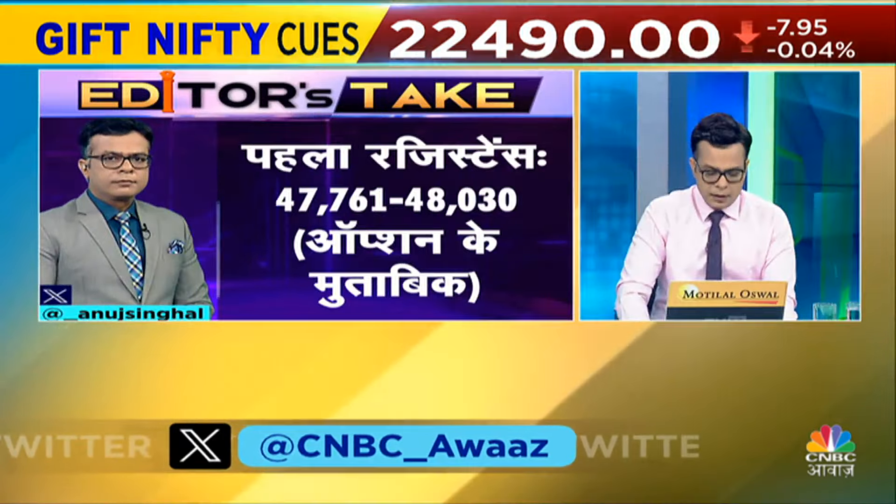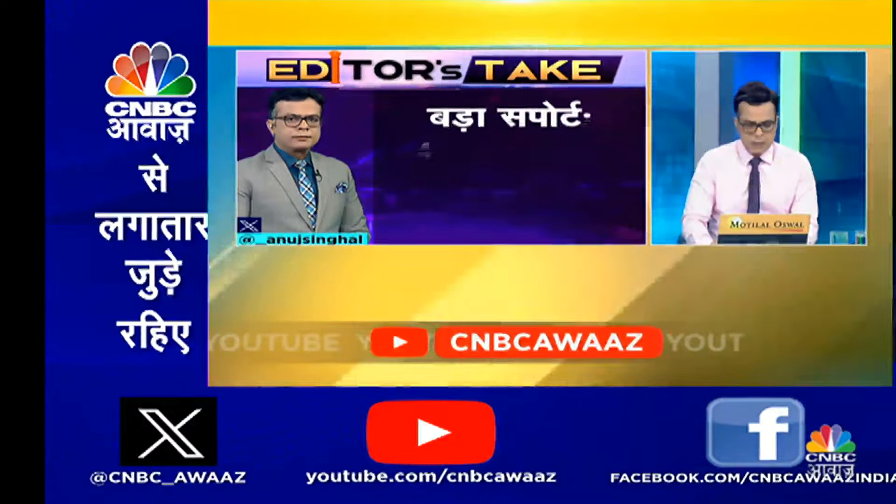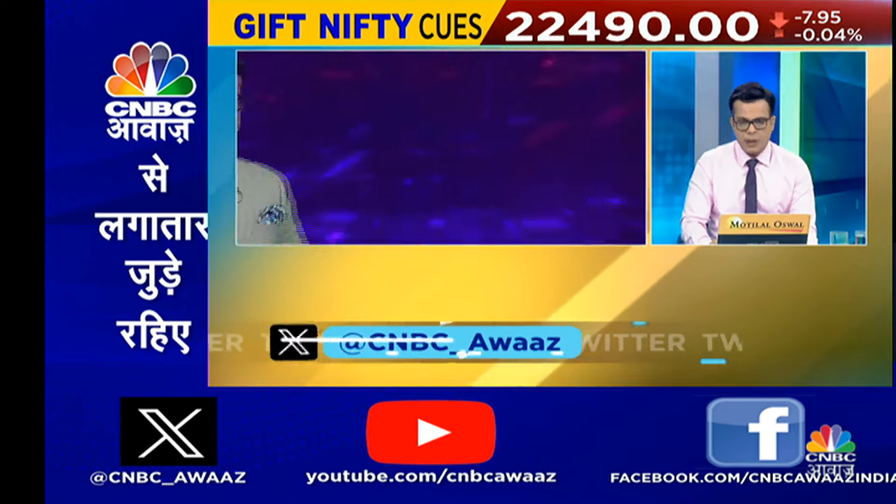Bank Nifty has had a long consolidation. Talking about levels, the first resistance is around 47,761 to 48,030 — it's a little bigger here. And there's a big resistance at 48,200 to 48,500, which is the previous breakdown zone and previous all-time high. For support, you find support at 47,150 to 47,250 — that was yesterday's low. And the big support is 46,854 to 47,000, which is options-based. So again, you can use dips to buy and keep your stop close to 47,000.